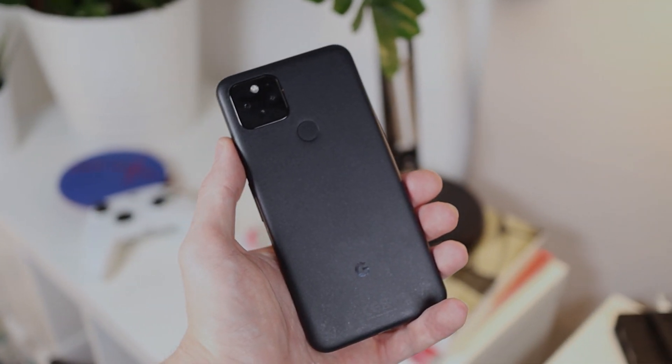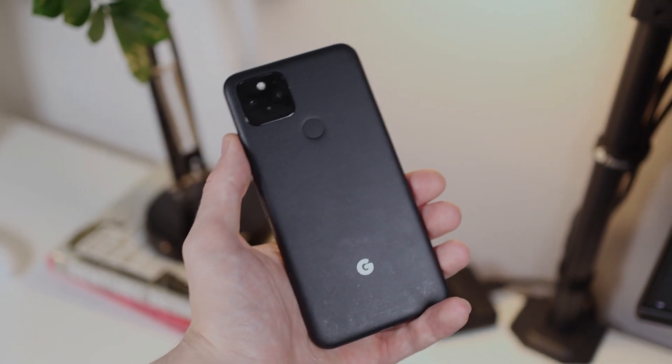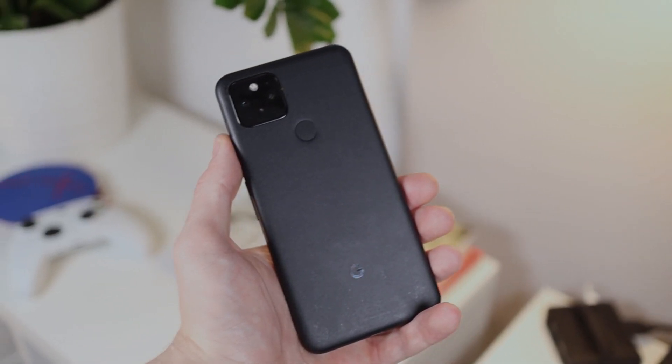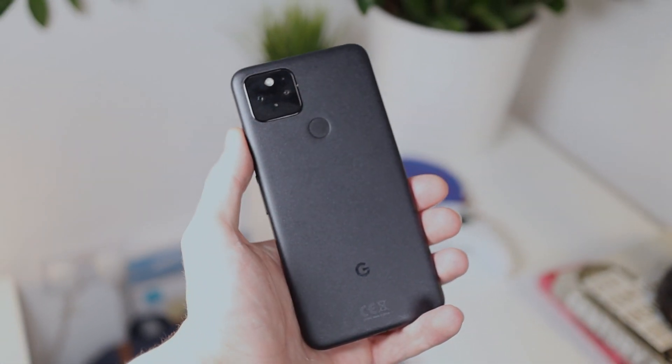Let's start off with the hardware of the Google Pixel 5. I personally still think the Pixel 5 looks great. I remember when it originally came out there were a lot of people who didn't like the look of it — they found it boring, a bit too minimalist — however that's definitely the aesthetic I personally prefer.